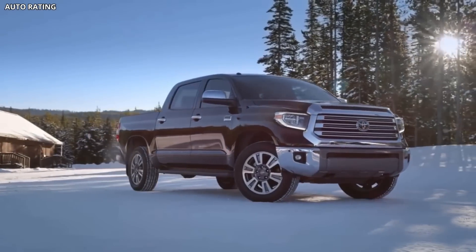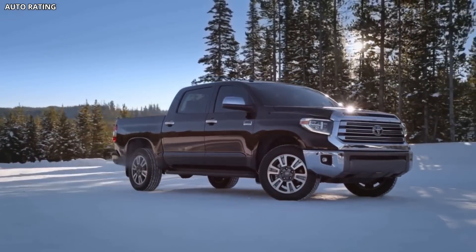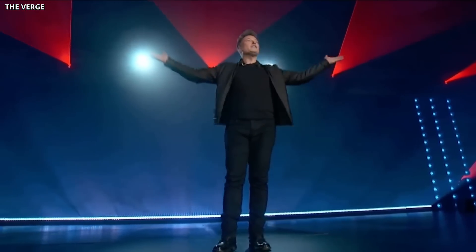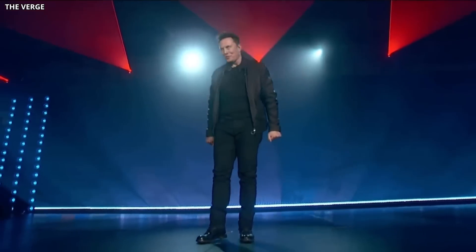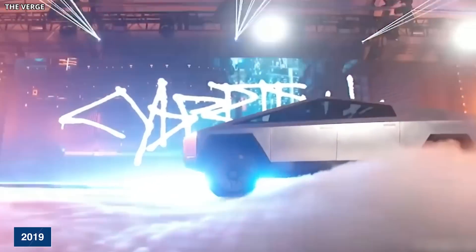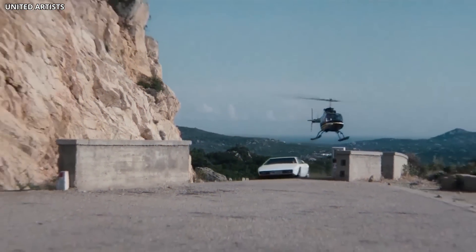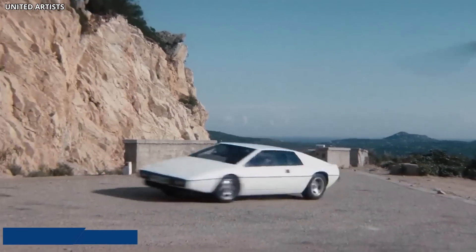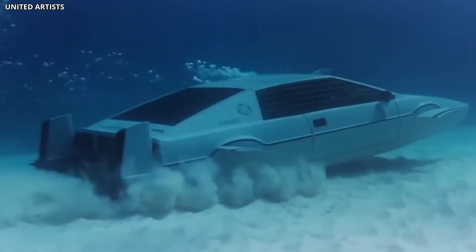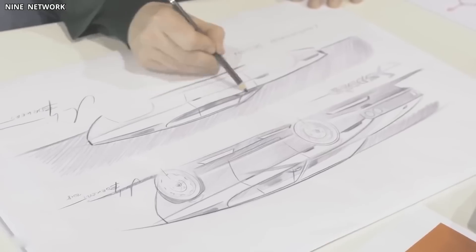Without their logos, the majority of today's pickups appear to be the same. Tesla, however, is unafraid to stand apart from the crowd. For Elon Musk, the CEO of Tesla, stepping out of his comfort zone led to the development of the dynamic and daring Cybertruck, which was unveiled in 2019. According to Musk, Blade Runner and the Lotus Esprit that James Bond drove in The Spy Who Loved Me — which was also a submarine — served as inspiration for the design.